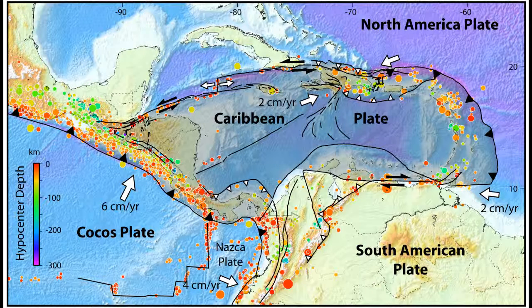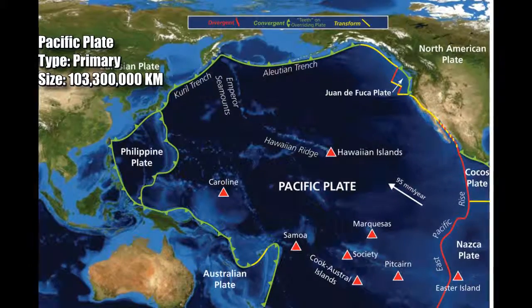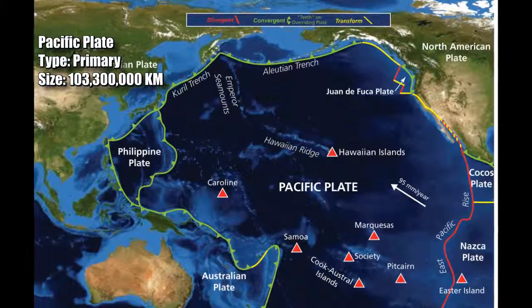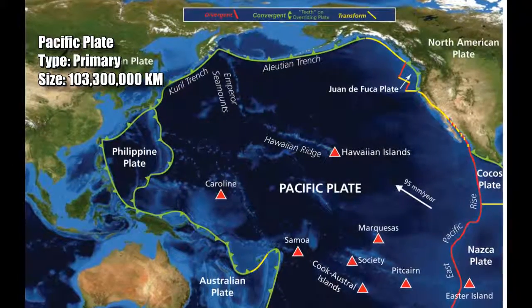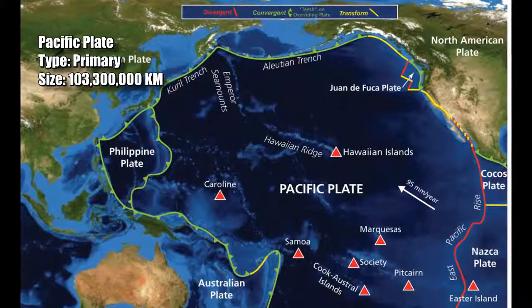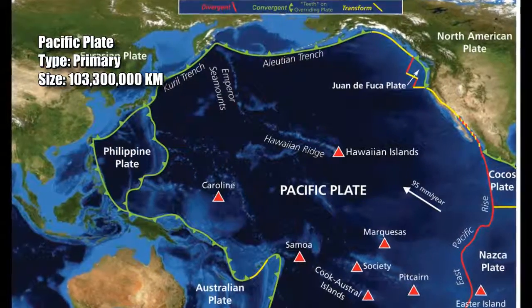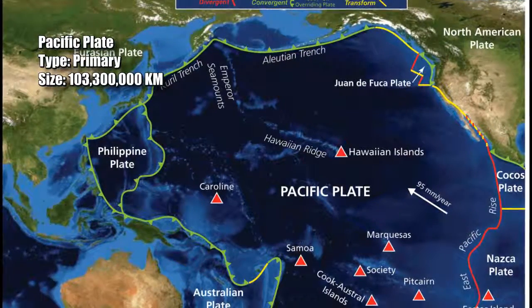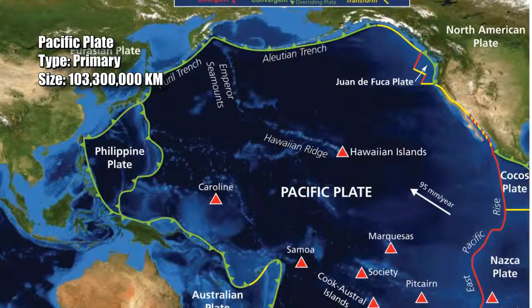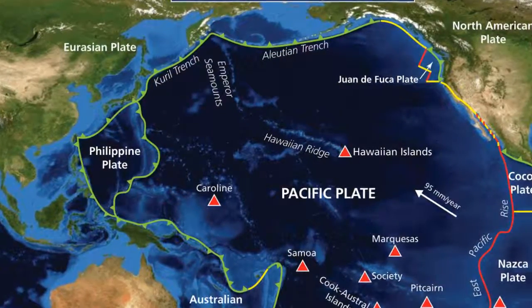And finally, number 1: the Pacific plate, primary, extending for 103 million 300 thousand kilometers. The plate is presently shrinking as the Atlantic Ocean increases in size, pushing the North American plate slowly westward. This movement has created subduction zones that cause volcanoes to erupt, large subduction zone earthquakes, and tsunamis.